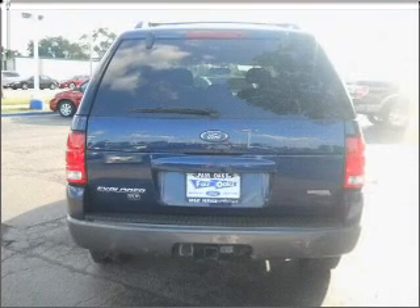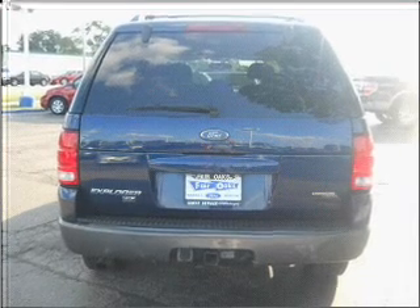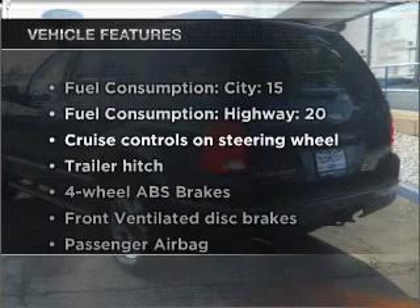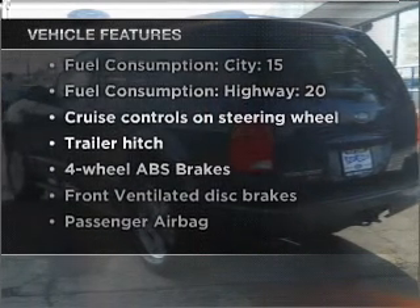Anti-lock brakes help you bring your vehicle to a safe stop. The sunroof lets fresh air in. And with these notable features, you won't want to miss out on the opportunity to own this amazing vehicle.